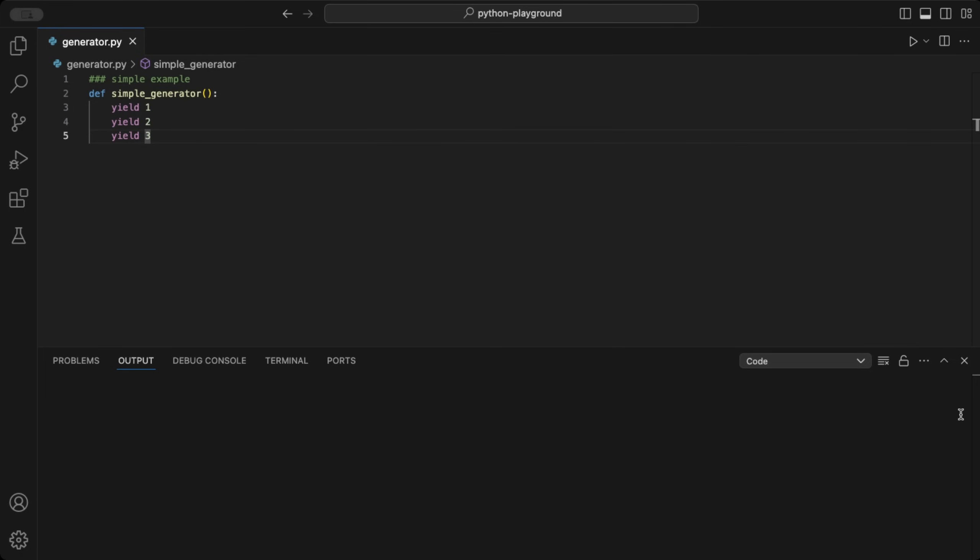Now, let's see an example. Here's a generator that yields numbers from 1 to 3. We create a function called SimpleGenerator. Inside this function, we use yield 1, yield 2, and yield 3.